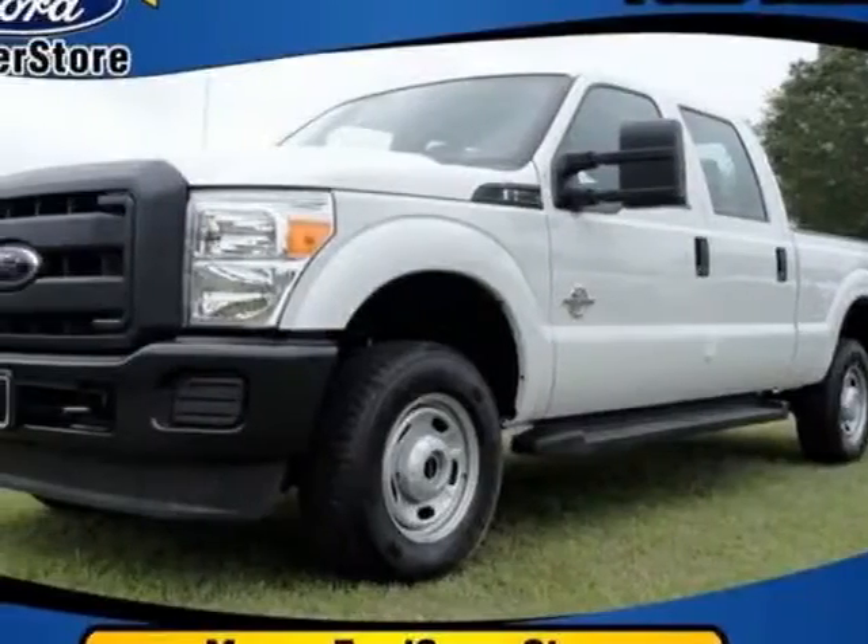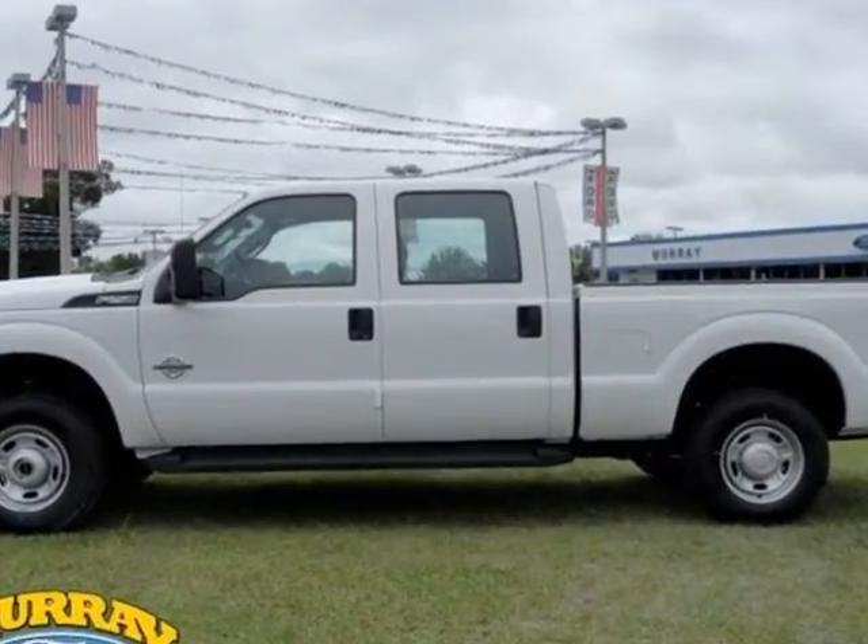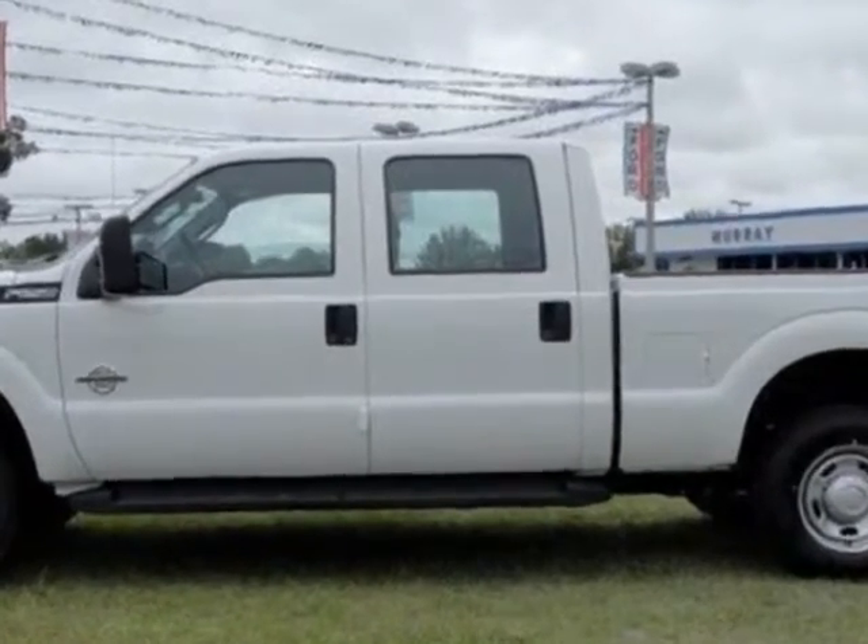Check out this new 2012 Ford Super Duty F-250. For your protection, this vehicle has a full factory warranty.